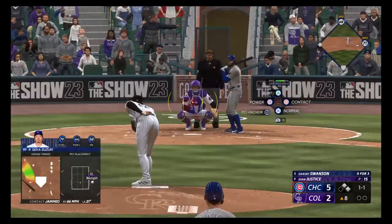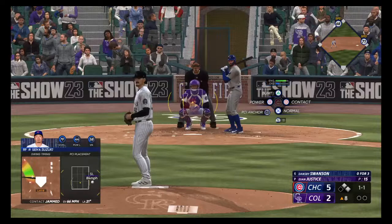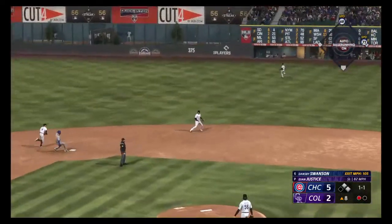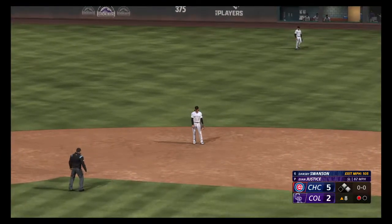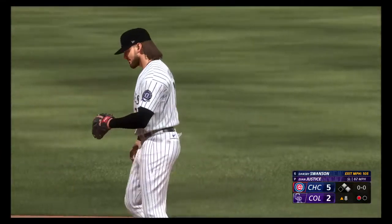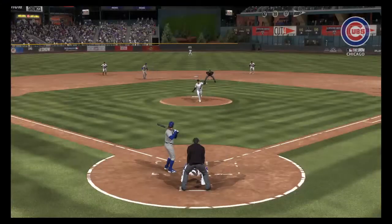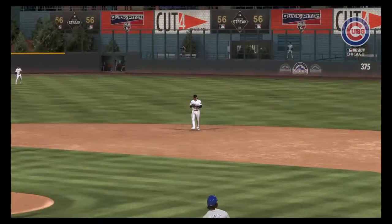And here is Dansby Swanson — former first-round pick by the Arizona Diamondbacks, Vanderbilt player in college, College World Series player, but really coming into his own. Oh, he loves it. Sweet grab right there — that's the DRS for you, buddy. Defensive run saved. Very athletic, really good reactions. Nice job of saving that run.